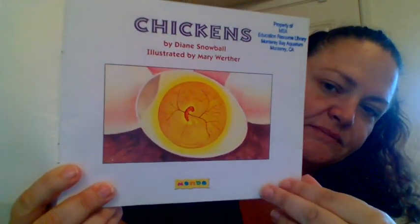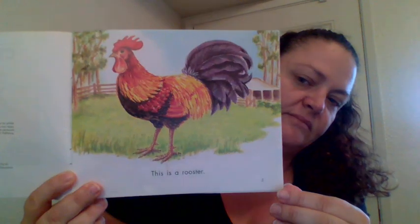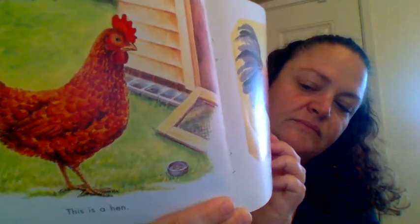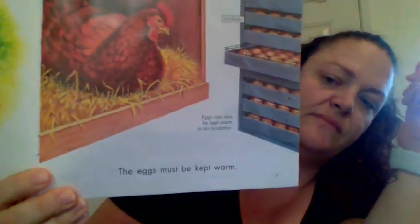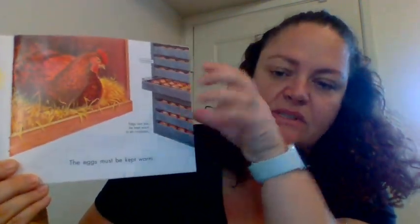So this is our book called 'Chickens Chickens' and it's by Dianne Snowball, illustrated by Mary Werther. This is a rooster. This is a hen. Roosters and hens mate to have chickens. This hen lays eggs. The eggs must be kept warm, so either the hen sits on the eggs or they can be put into an incubator — and that's what we had, except it was a small one that only held seven eggs.